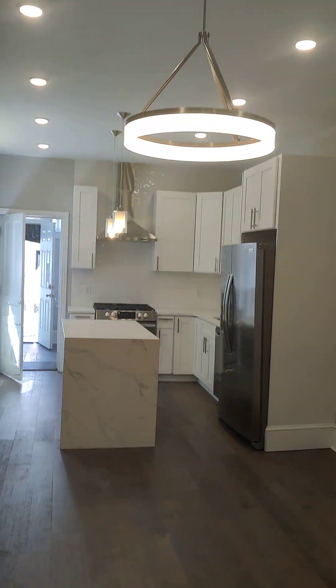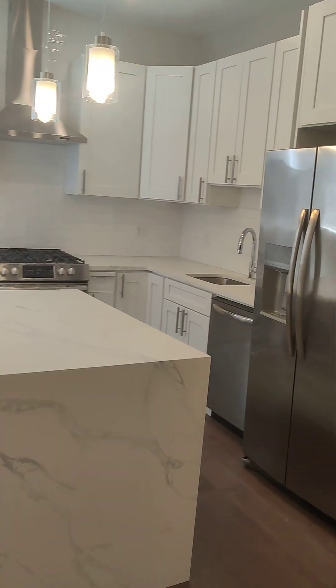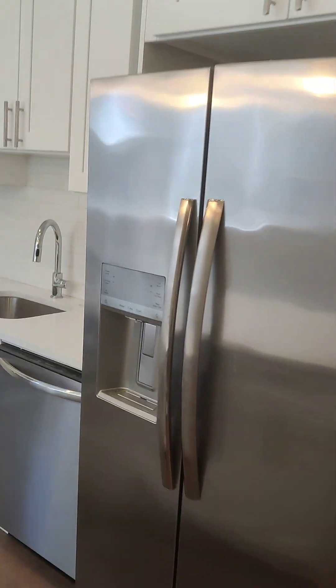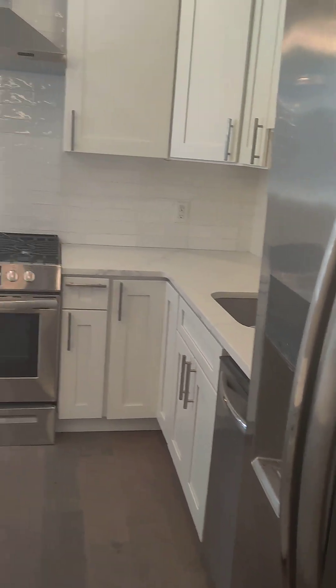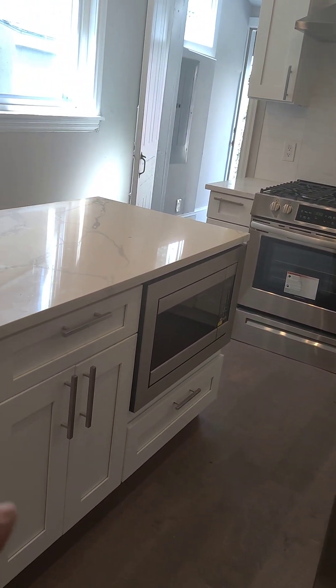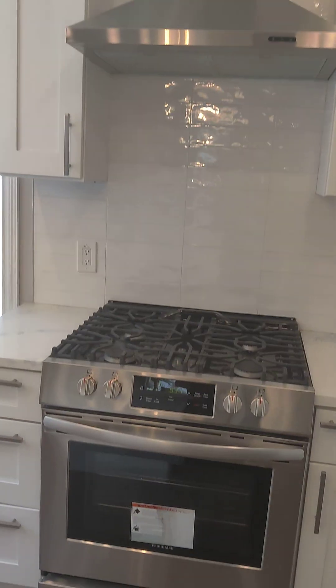The lighting is immaculate, and when you take a look at just the overall design — stainless steel appliances. This ice maker right here is so clutch, I want y'all to understand how important that is. And the microwave placement right here — y'all aren't with that yet, but it's the best place for it to be.